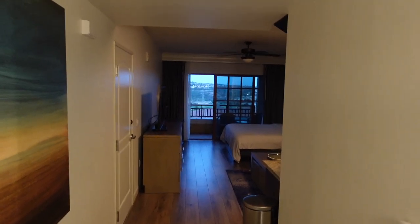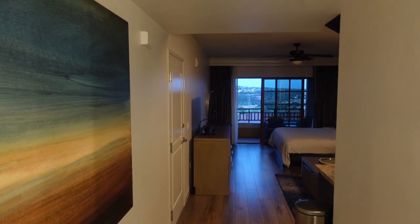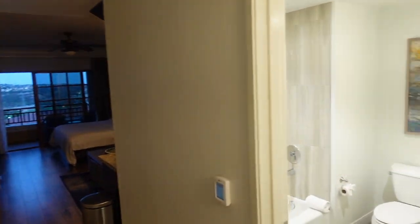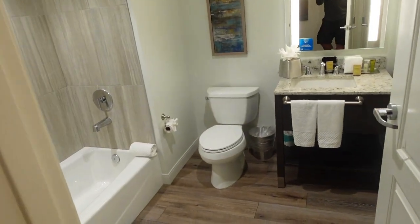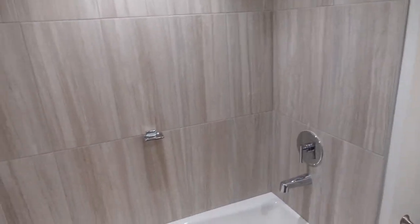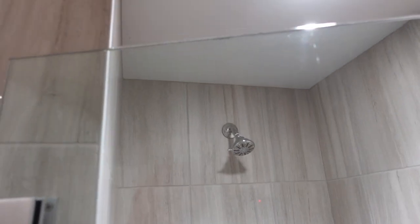This is the Hilton Grand Vacations Marbrisa in the Point Network and this is a studio unit video. As you first come in, just to the right is the bathroom. It has your standard toilet, vanity, and a separate bathtub from the shower. Here is the shower — it's a pretty standard enclosed, good-sized shower.